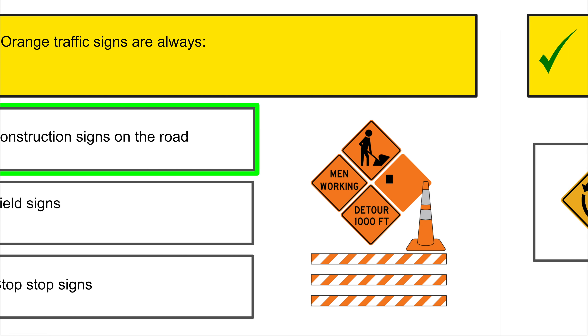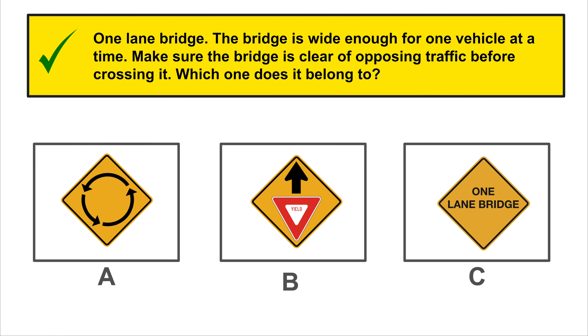Identify this sign: do not make a U-turn. You should not make a full turn to go in the opposite direction when this sign is present.